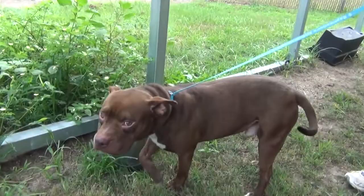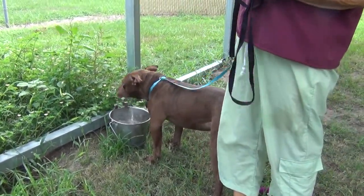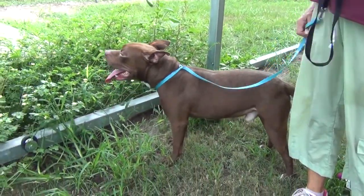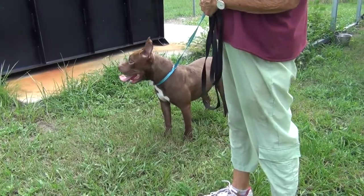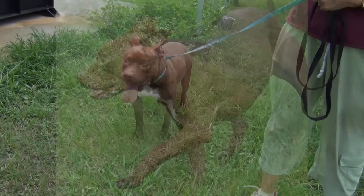He is high energy, folks, high energy. Although, as you noted, he's probably been in his kennel for maybe days. So he's just happy to get out. Now that he's had a little chance to calm down, look at how he's hanging out. He had to get that adrenaline out of his system.